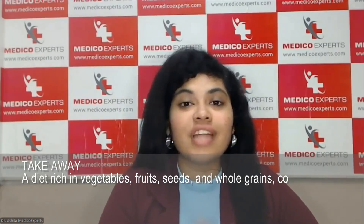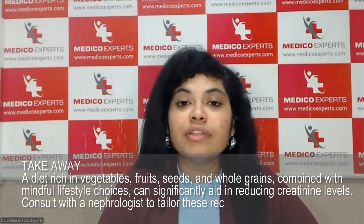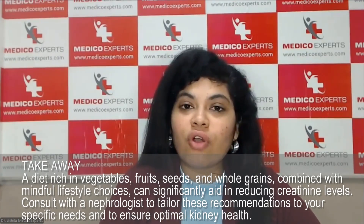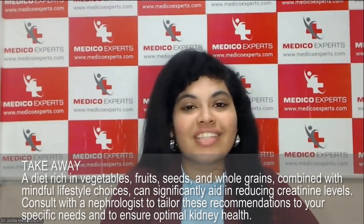A quick takeaway: a diet rich in vegetables, fruits, and whole grains, combined with a mindful lifestyle, can help reduce your serum creatinine level. Visiting your nephrologist, optimizing your kidney health, and focusing on the right kind of diet — you can then start on these recommendations.